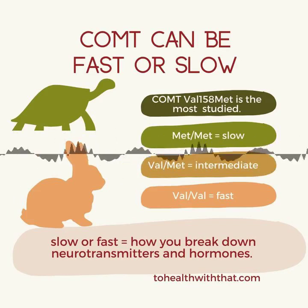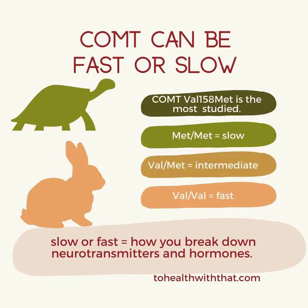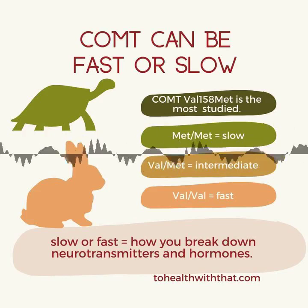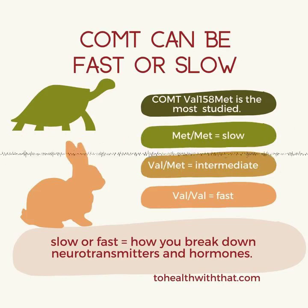It may sound like COMT isn't important because it isn't about making these things — it's about breaking them down. But in reality, breakdown is just as impactful as formation. Overly efficient breakdown means the substance is cleared way too quickly and you don't get the benefit from it, while breakdown that's too slow means the substance hangs around for way too long and starts to do damage. There are several COMT mutations and they have additive effects, making the overall activity of the enzyme either faster or slower than the wild type.